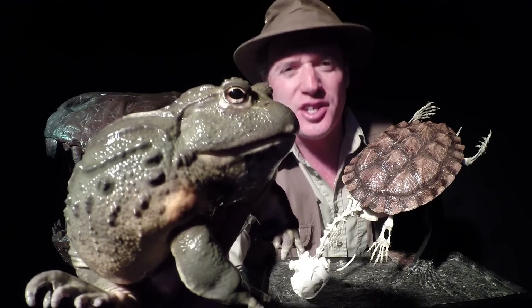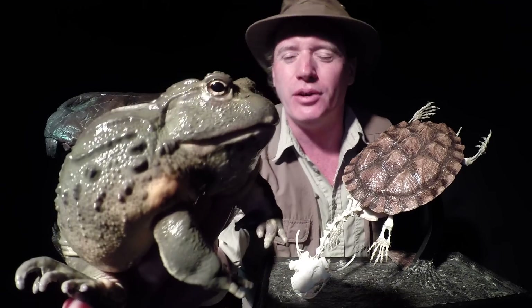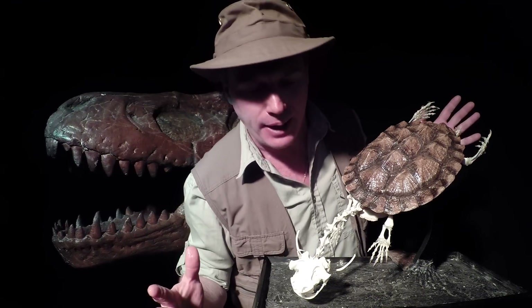Fossils tell a history of our earth's past. The Carboniferous period was the time of the amphibian, into the Permian era as well. And it wasn't until the late Triassic when reptiles came into play.